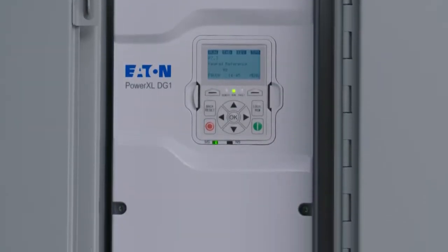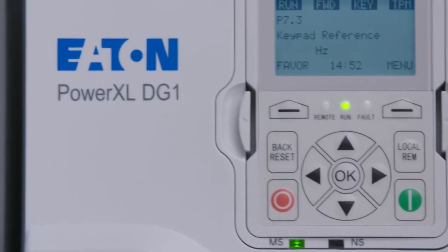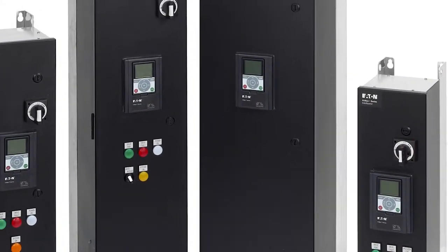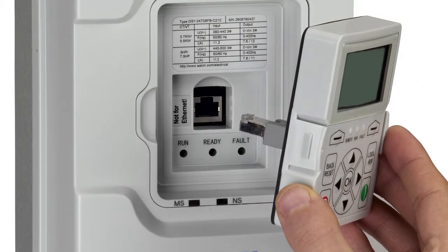Over four decades, Variable Frequency Drives, or VFDs, have been replacing both across-the-line starters and soft starters in demanding commercial and industrial motor applications. Today, a more advanced series of VFDs from Eaton is offering a greater degree of energy efficiency and enhanced cost savings. We've developed a VFD control algorithm that monitors the output power performance while reducing the input power requirement for variable torque loads. This creates industry-leading energy savings of up to 10% over other manufacturers. It's called active energy control, and it's only available on Eaton Variable Frequency Drives.